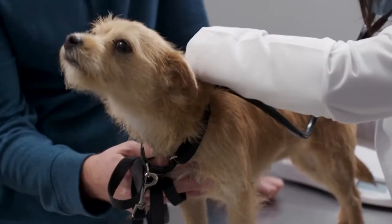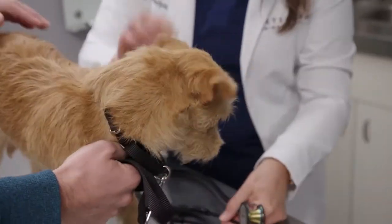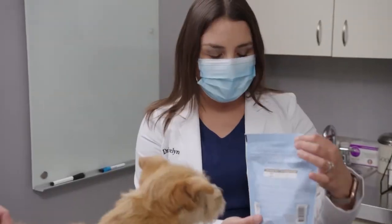Lungs sound clear. Overall, Paris appears to be in very good health. Because she's been living in a shelter, which can be stressful to dogs, the vet recommends a behavioral supplement called Soliquin, which can help support balanced behavior and relaxation.